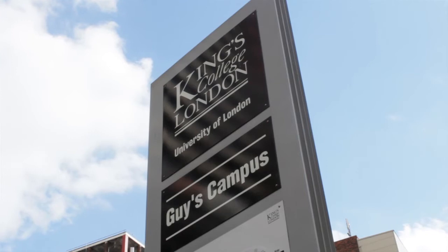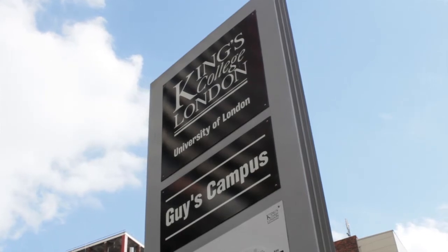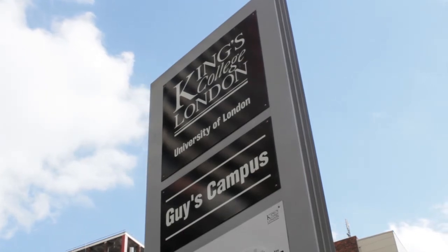My name is Professor Mark Piekeman and welcome to our diabetes research laboratories here at King's College London and the Guy's and St Thomas's Biomedical Research Centre. Our research interest here is in type 1 diabetes and I've been studying type 1 diabetes for about 20 years now.